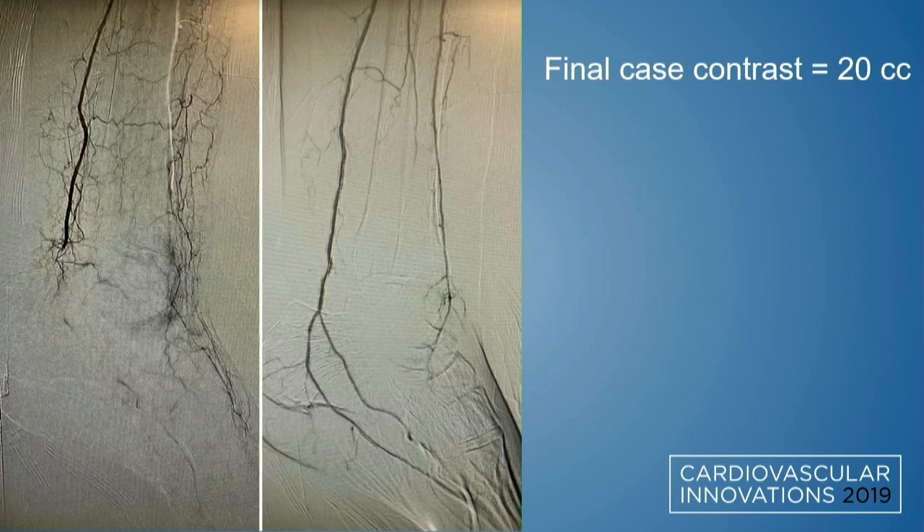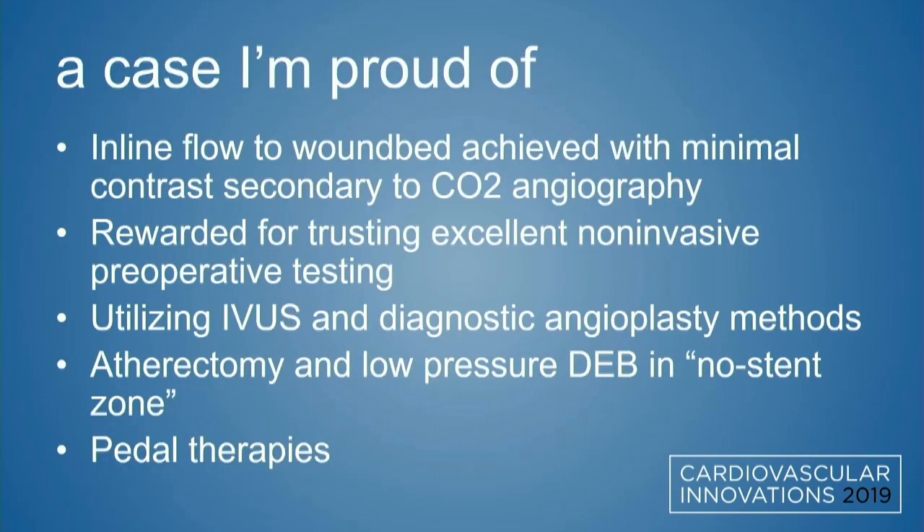In this gentleman with an 18-year-old kidney transplant and a creatinine of 3.0, we finished the case with 20 CCs of contrast. I'm proud because we achieved inline flow to the wound bed using contrast-sparing angiography. I'm proud we trusted our non-invasive testing and didn't dismiss the popliteal lesion. I'm proud we integrated IVUS and diagnostic angioplasty to optimize our debulking strategy. And we took the work all the way down to the foot with pedal therapies to provide inline flow to that wound bed — an interesting case in which we used a lot of different techniques.